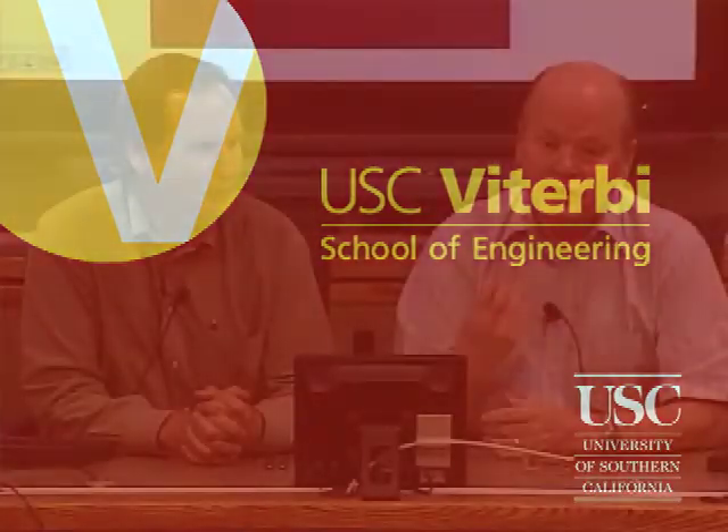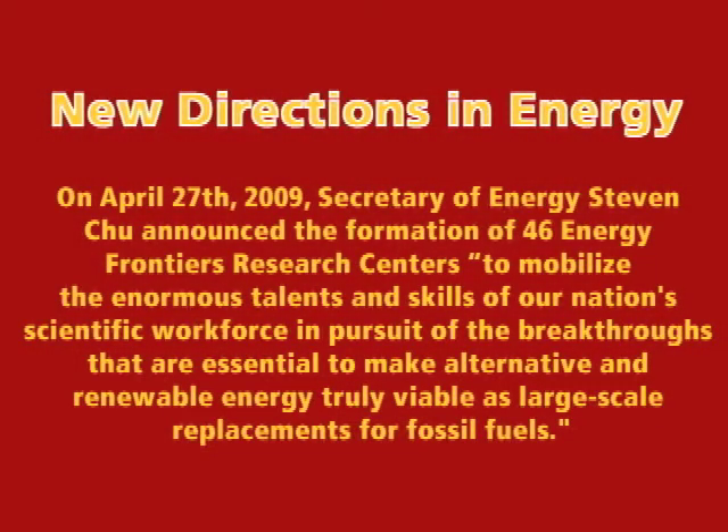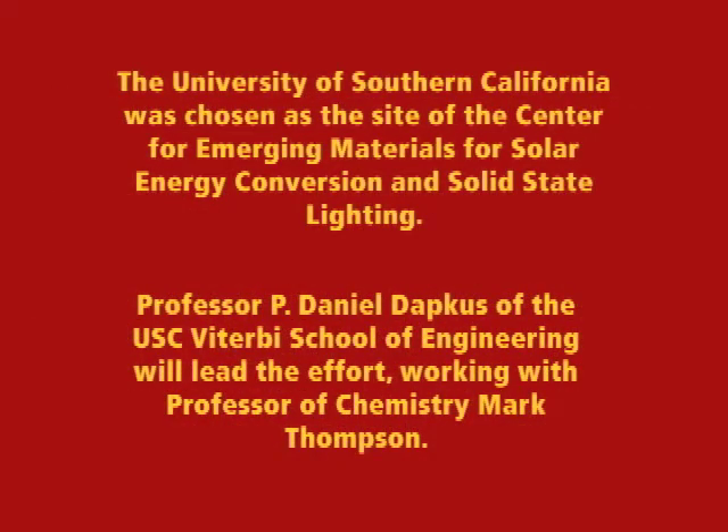We're targeting a technology that will produce solar cells that are as cost-effective as coal-fired electricity. On April 27, 2009, Secretary of Energy Steven Chu announced the formation of 46 Energy Frontiers Research Centers to mobilize the enormous talents and skills of our nation's scientific workforce in pursuit of breakthroughs essential to make alternative and renewable energy truly viable as large-scale replacements for fossil fuels. The University of Southern California was chosen as the site of the Center for Emerging Materials for Solar Energy Conversion and Solid State Lighting.